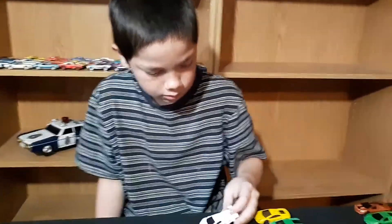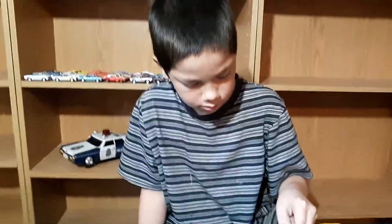Hey everybody, welcome back to another video. It's not on Tuesday, that was just a normal one. Today we're doing some Lamborghinis — not all of them. My other son David wanted me to pull out my Lamborghinis, and he ran off on us. So we're going to do some Lamborghinis today.